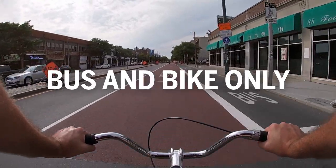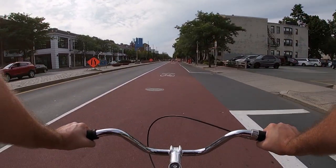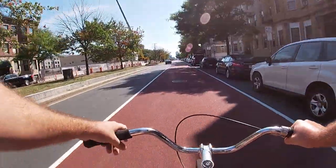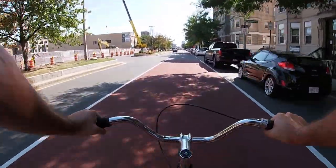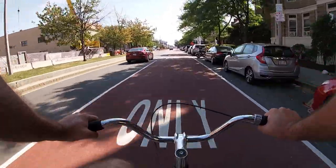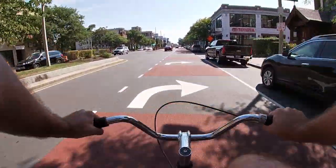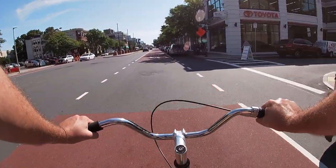The last lane I'm going to show you is a bus and bike only lane. You can find these on Brighton Avenue once you pass Packard's Corner. These lanes are meant for only buses and bicycles to use, but as I've mentioned before, that isn't always the case. Watch out for turning vehicles and cars parked in the lane, just like in the other lanes I've talked about, but otherwise consider the whole lane meant for just you.